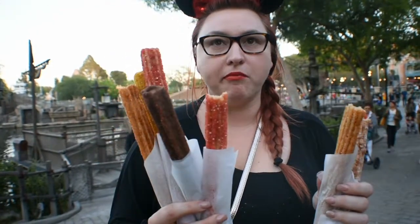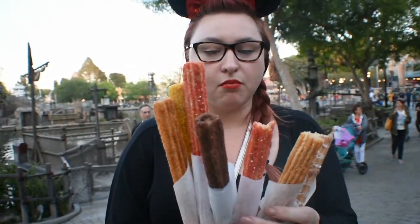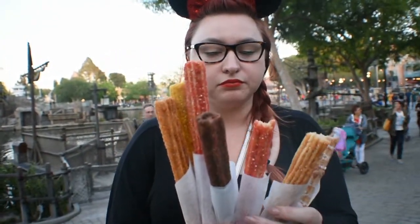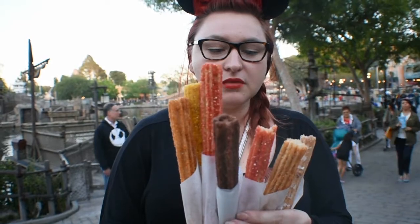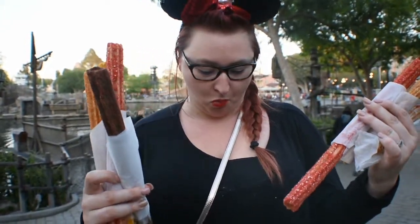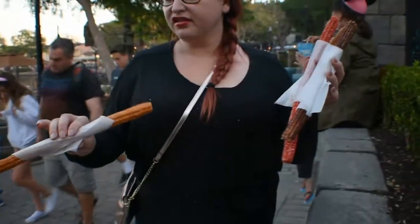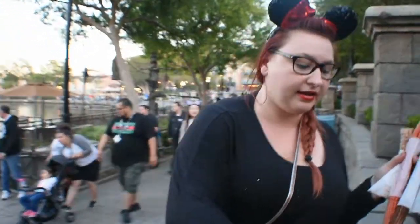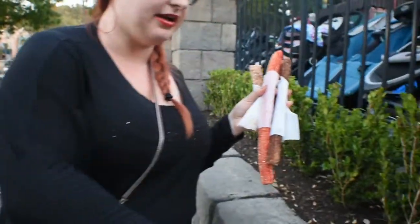It's okay. It's a little on the basic side. I don't taste the strawberries. Oh, it's super chocolatey. This is the carrot cake one. All this stuff comes out.